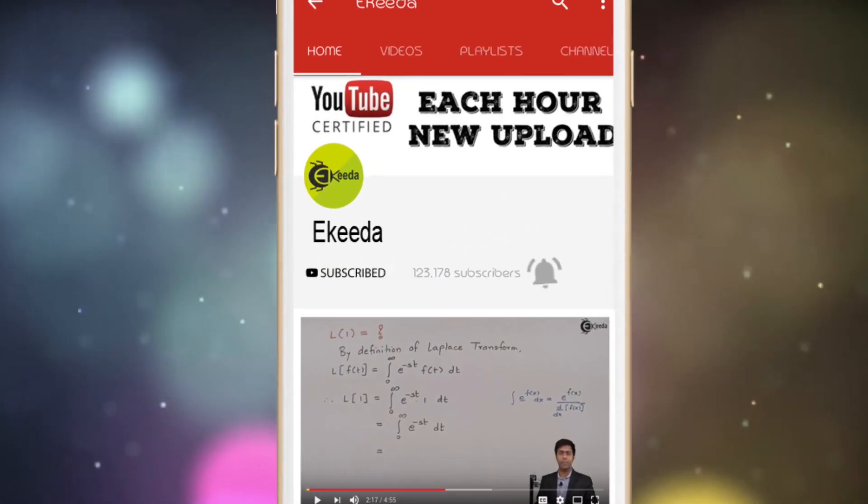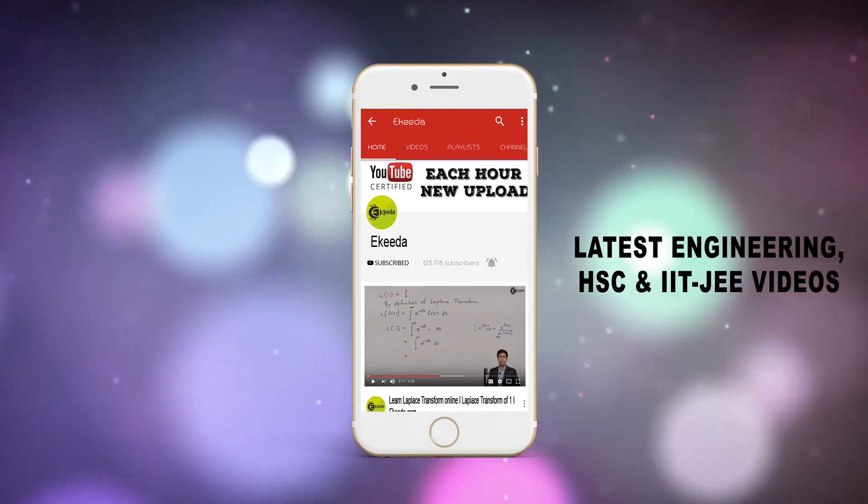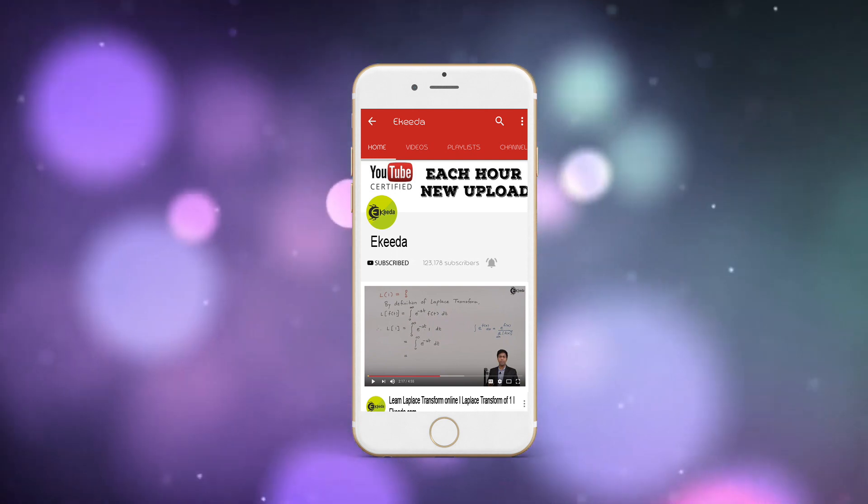Do subscribe to Ikeda channel and press the bell icon to get updates about latest engineering, HSE, and IIT JEE Main and Advanced videos.